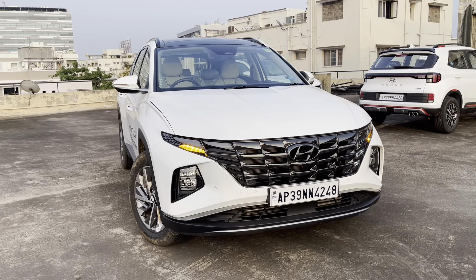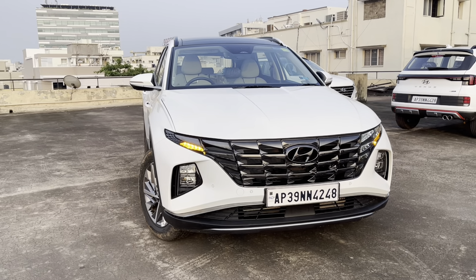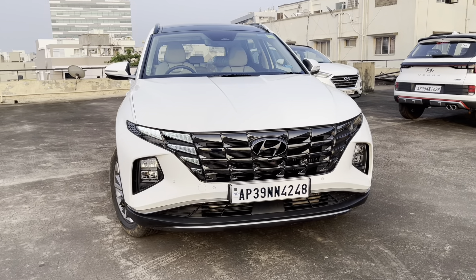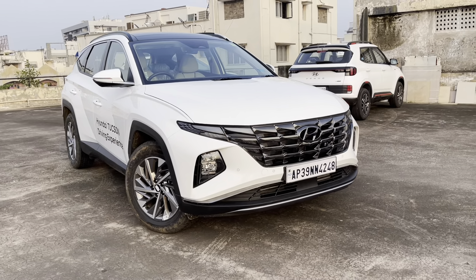Hey guys, welcome to another video. In front of me is the legendary 2022 Hyundai Tucson which is recently launched in India. The variant I'm reviewing today is the top spec signature diesel with four wheel drive, which is mated to an eight speed automatic gearbox.